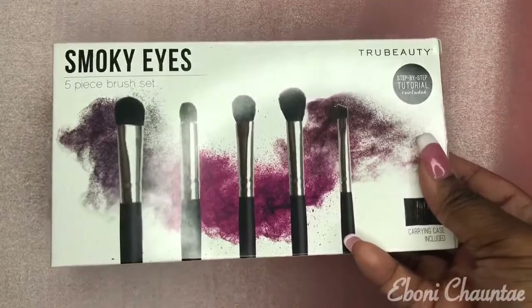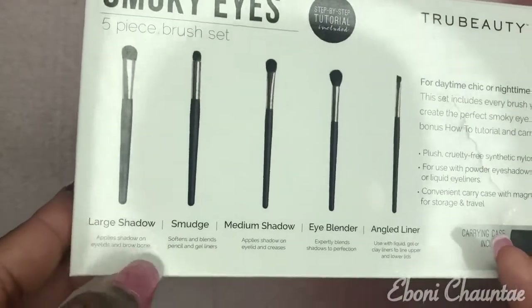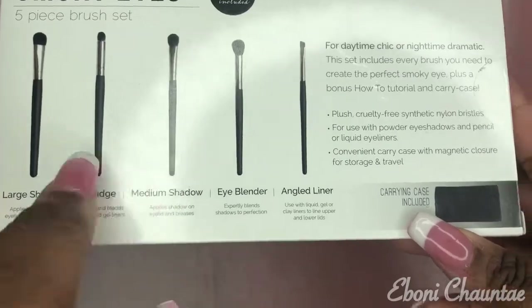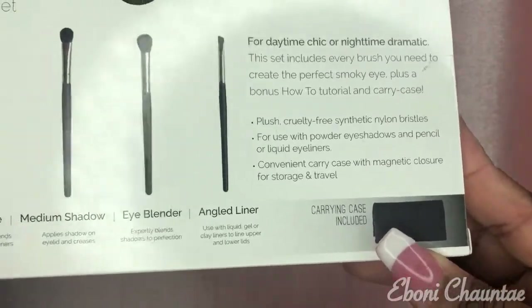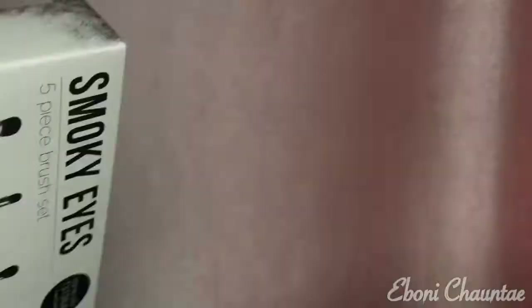From TJ Maxx I got this Smoky Eyes five-piece brush set and it comes with a travel case inside. Here are the brushes that come in the pack: you got a large shadow, smudge, medium shadow, eye blender, and an angled liner brush. This was $7.99.